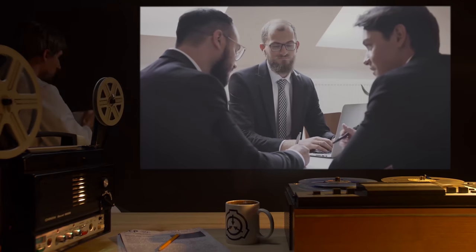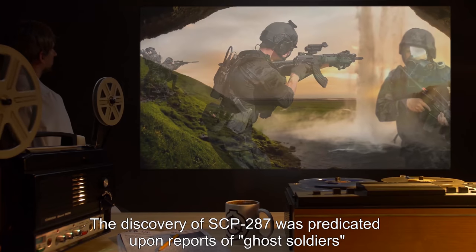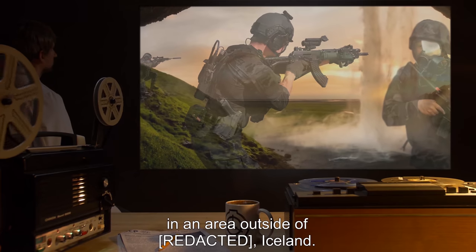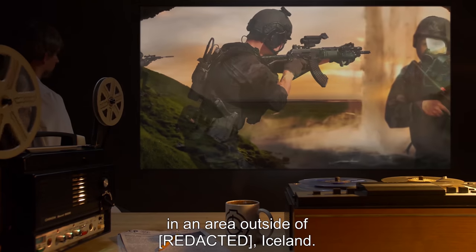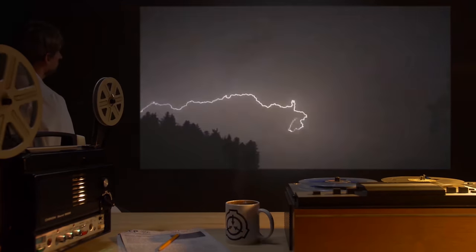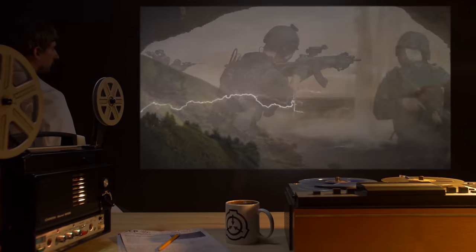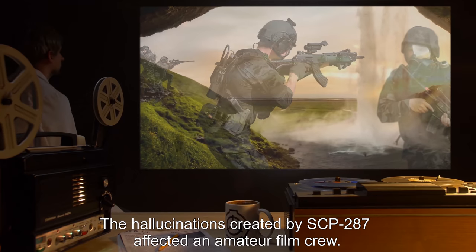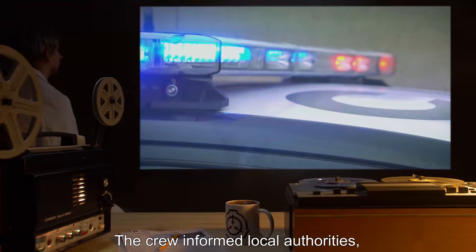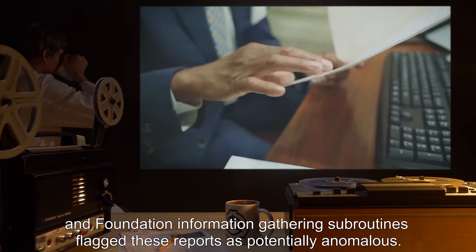Addendum A — Prepared by the Department of Terror Linguistics. The discovery of SCP-287 was predicated upon reports of ghost soldiers in an area outside of R-27-1, Iceland. A recent storm had struck the burial mound containing SCP-287, conducting current into SCP-287 through a crude lightning rod made of iron. The hallucinations created by SCP-287 affected an amateur film crew, who informed local authorities, and Foundation information-gathering subroutines flagged these reports as potentially anomalous.